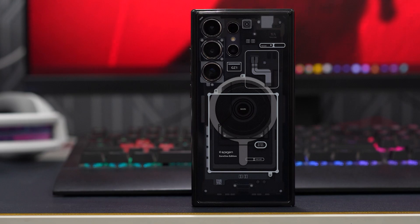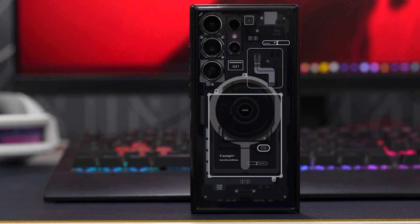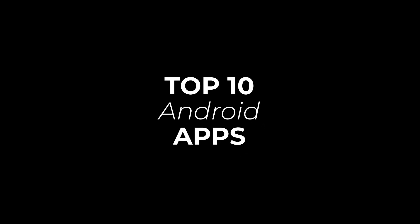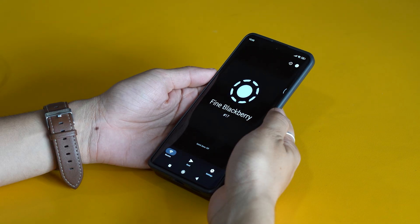Over the years, I've come across so many Android apps, some of them really stood out and became part of my everyday life. So I've put together a list of my top 10 favorites that I think you are going to love too. Let's jump right in and explore these awesome apps together.